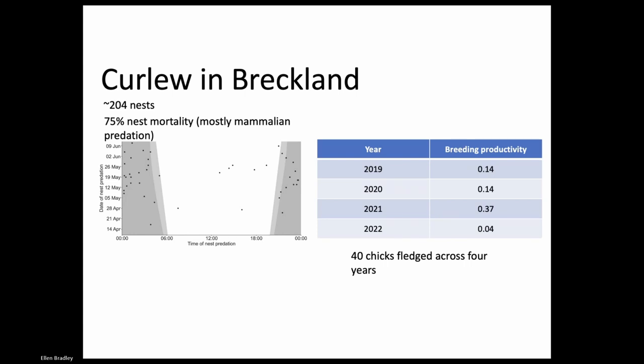Across my four years of PhD, I was going out and finding nests, and in total I found 204 nests across my PhD field seasons. Unfortunately 75% of those nests failed and that was mostly due to mammalian predation. This graph shows the dark shaded areas are predation events that occurred at night and the white area is predation events that occurred in the day. The majority of nest predation events occurred at night, and that is indicative of mammalian predation because things like crows are not active at night. As well as nest survival being low, chick survival is also really, really low. Across those four years, we never reached the level of breeding productivity required to maintain a sustainable breeding population - we only fledged 40 chicks across those four years.